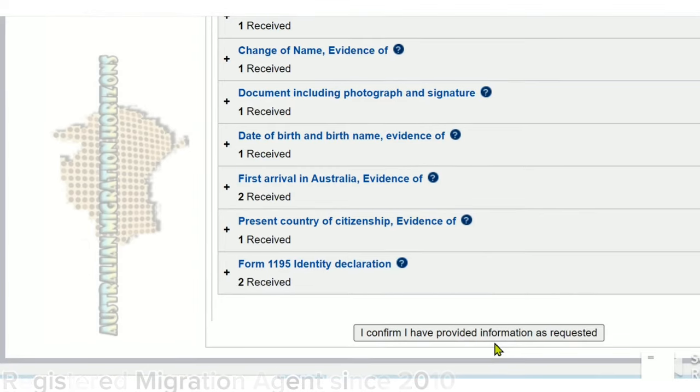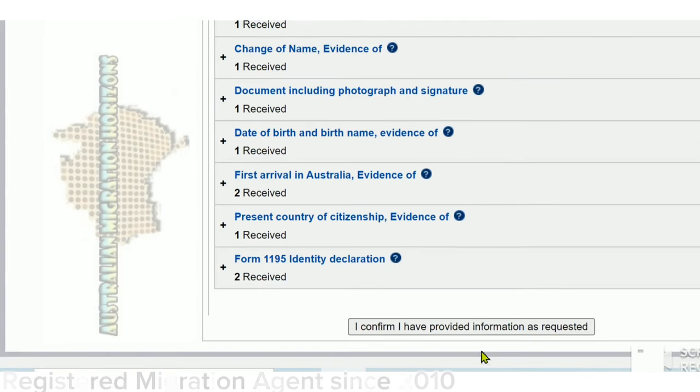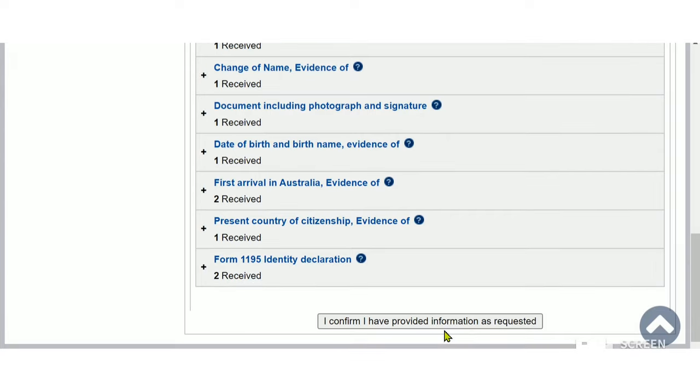Notifications to processing are automatically triggered by the system when attachments are added to an application. For those applicants who have been requested to provide biometrics, this box should also appear. When you have completed your biometrics, you can click this button to confirm you have provided the request. You could also attach a receipt from your biometrics before clicking the 'I confirm' button.